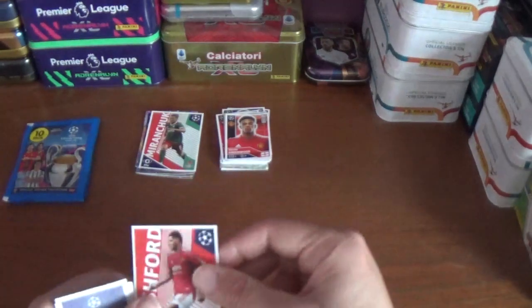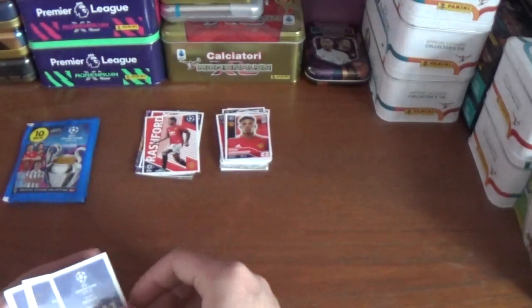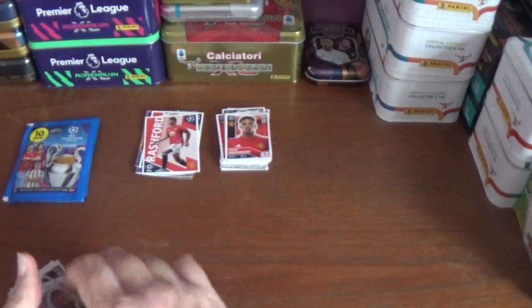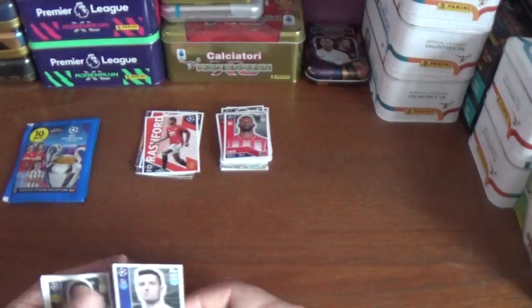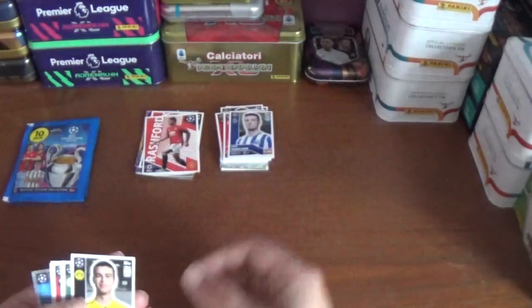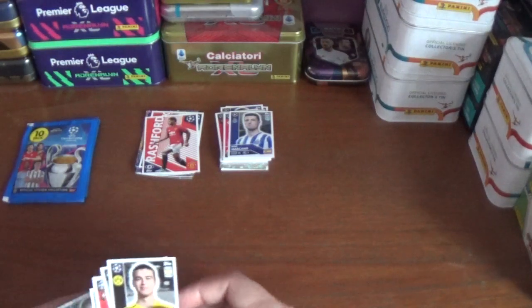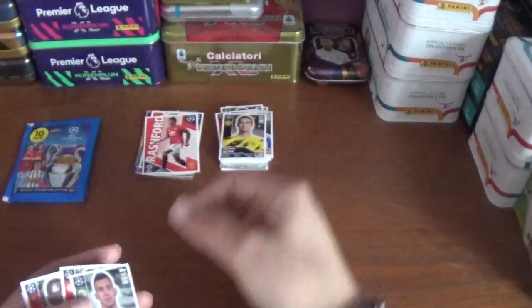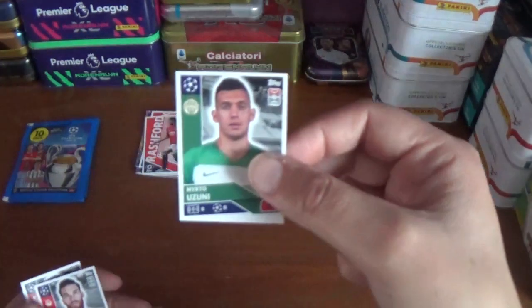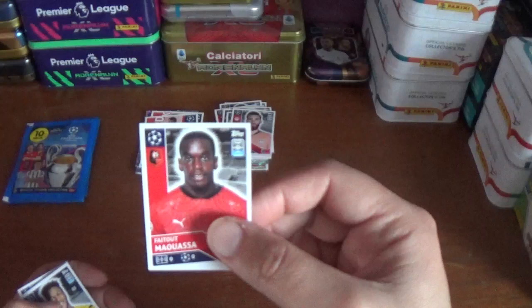Next up, we start with Marcus Rashford of Manchester United as the big sticker. And then we start with Cafu — we've seen him before — and Ivan Marcano. In fact it looks like a duplicate packet for half of this pack. There's another one — Giovanni Reyna and Uzzini, Jose Sa we've seen him previously as well, and Moussa of Rennes.